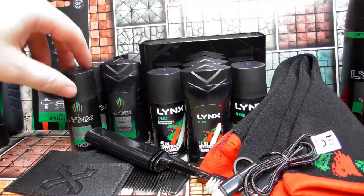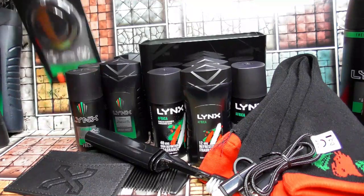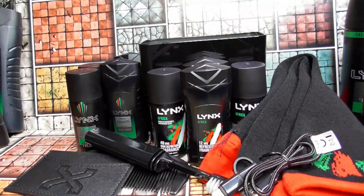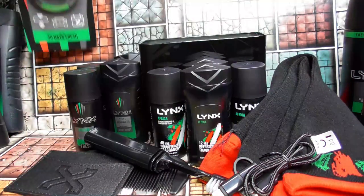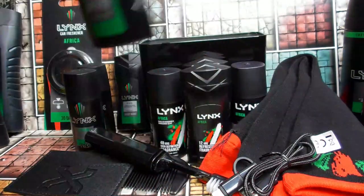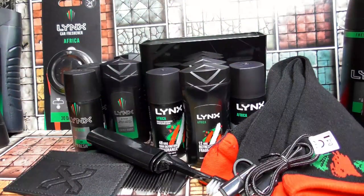Lynx Africa fragrances for 22 years! I've just noticed on the car air freshener there's a little scratch and sniff — I can't really smell that too well since I'm already smelling the other stuff, should have done that one first. I'll put this in the car when I'm off travelling somewhere and stick one of these little bottles in my wash bag. I'm very happy they're now making an anti-perspirant rather than just the body spray. Until next time, ta-ra for now!